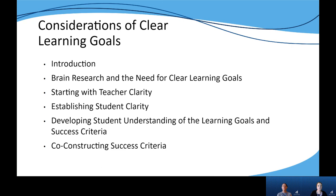The fifth section provides possible strategies teachers can use to help develop student understanding of the learning goals, relevance, and success criteria. Finally, the last section focuses on considerations and possible steps to use when co-constructing success criteria with students.